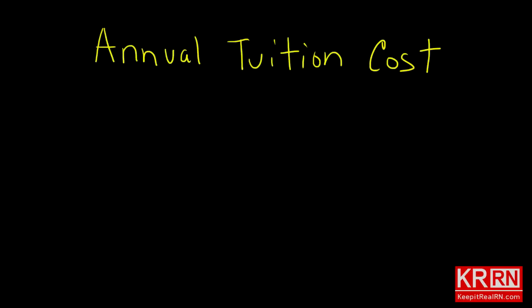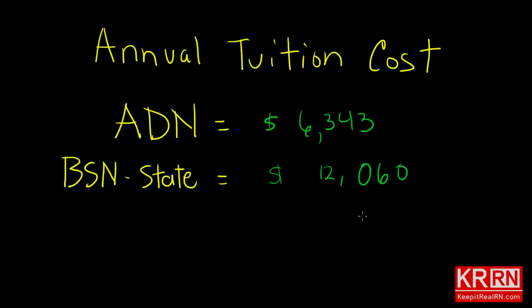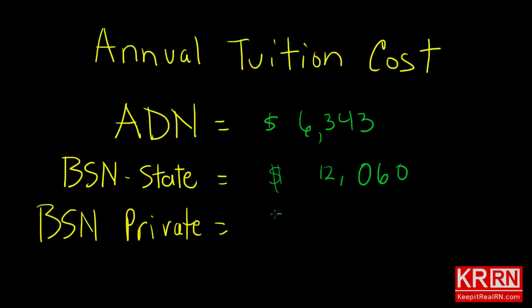Let's look at annual tuition costs. Where I live, in-state tuition at a typical community college where you get your associate's degree in nursing runs $6,343 per year. In-state tuition for a BSN runs $12,060 per year. A BSN from a prestigious private university runs a whopping $33,784 per year. Bear in mind these costs do not include books and other miscellaneous expenses — this is simply the cost of getting your foot in the door for one year.